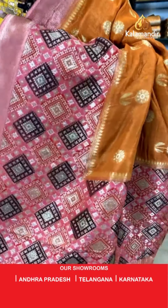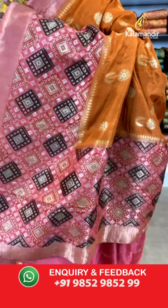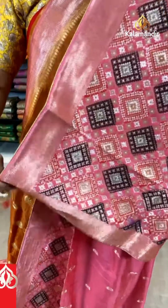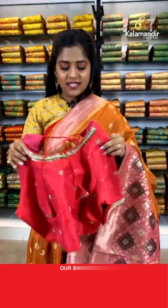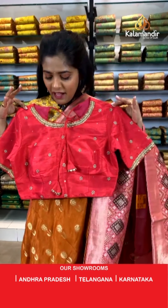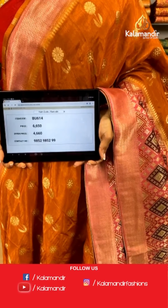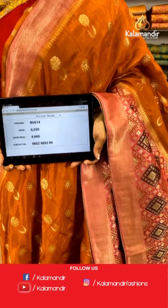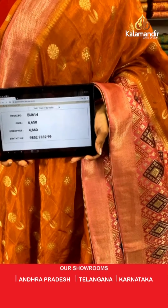It has a very ethnic tassel at the bottom. The blouse piece is a pink colored blouse with this burnt orange saree — a very contrasting and trendy color. Saree code is BU614, actual price is 6,650 and offer price is 4,660 rupees. To place an order, take a screenshot and send it to our WhatsApp number 9852985299.